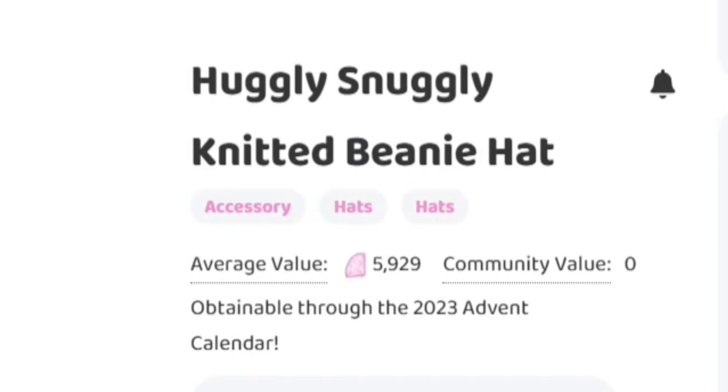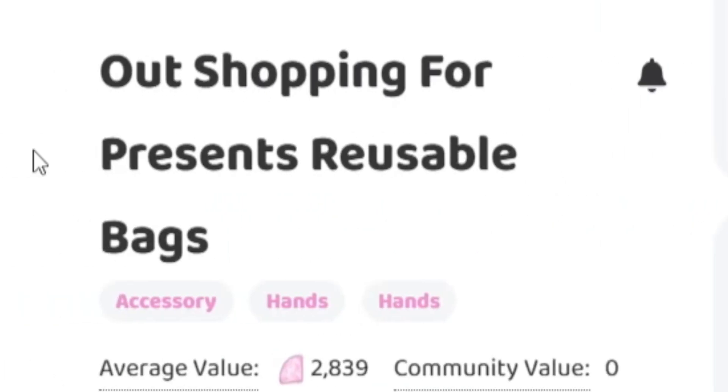Next let's go ahead and look at the Hugly Snuggly Knitted Beanie Hat. This is a really affordable item in the trading hub — the average value is 5,929 diamonds. This is an item with a lot of toggles, so if you miss this item in the advent calendar I would definitely try and get it from the trading hub.